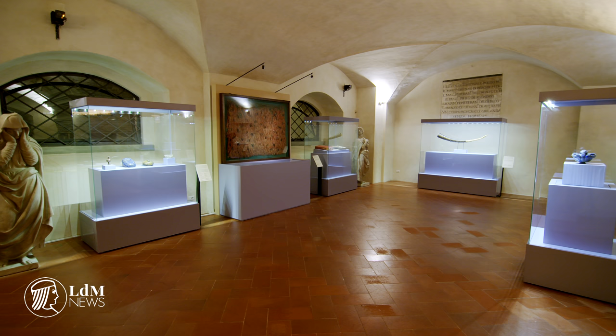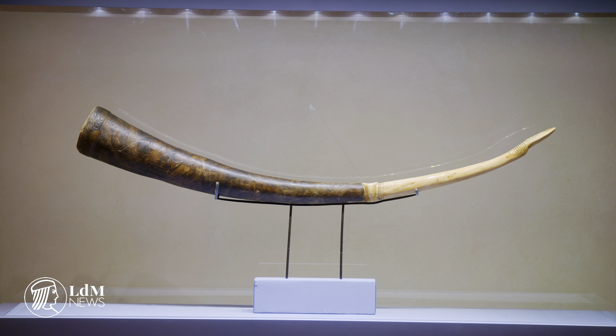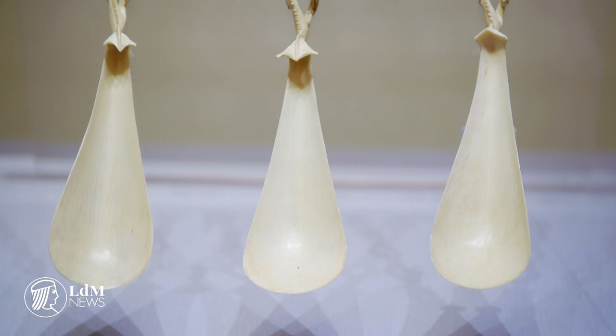Natura Collecta, Natura Exhibita is a journey through science and art, taking in many disciplines along the way. Travel through time and discover some of the most curious riches of nature in the Natura Collecta, Natura Exhibita exhibition.